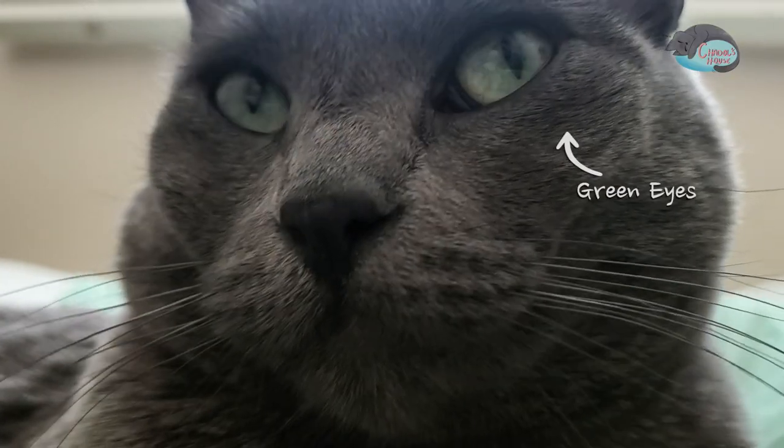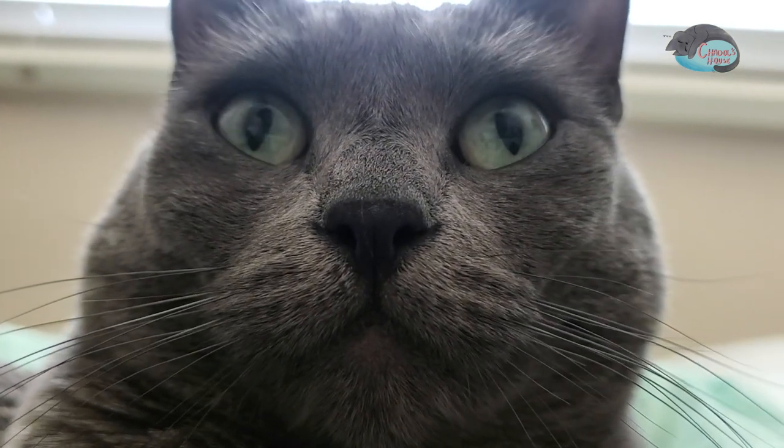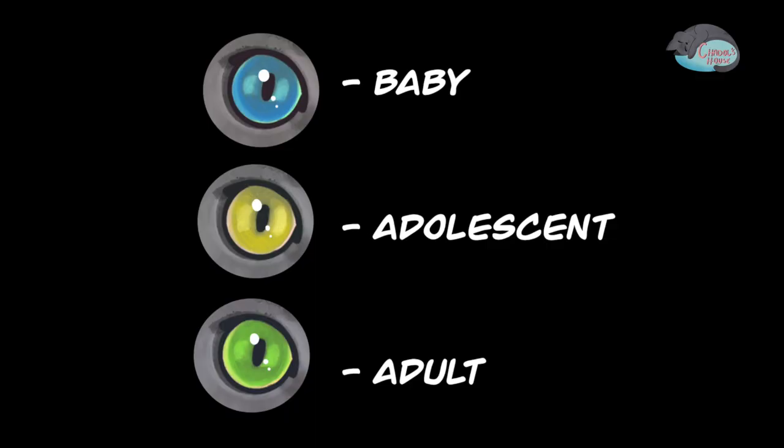Russian Blues are known for their clear green eyes. But did you know there are Russian Blue eye color changes at each stage of life?